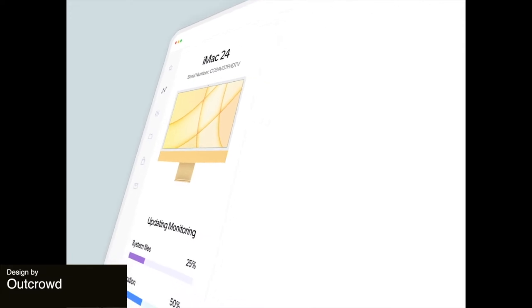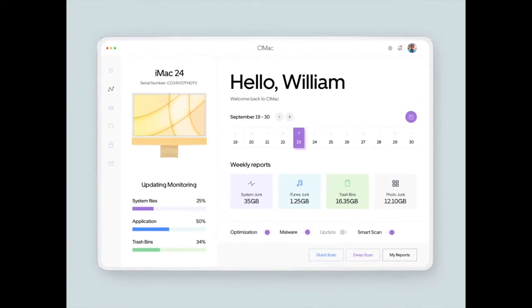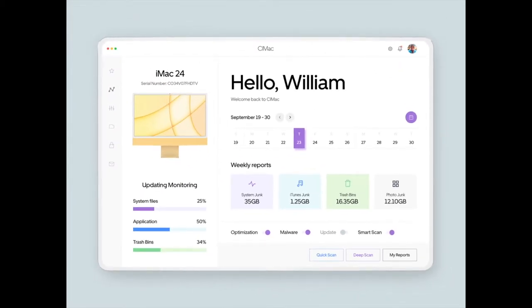Up next is this super cool layered dashboard animation. It gives us all of the important information such as calendars, weekly reports, and other things, and uses this nice animation where it feels like every element is being dropped onto the screen from above.